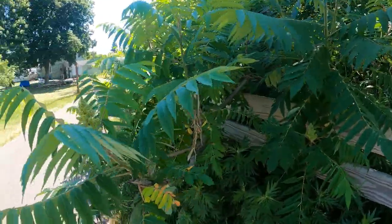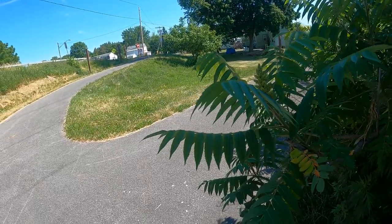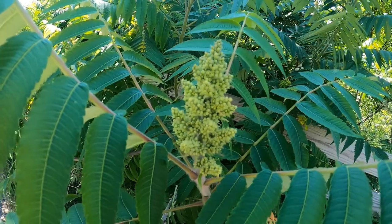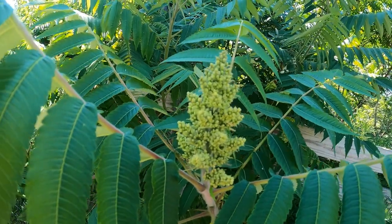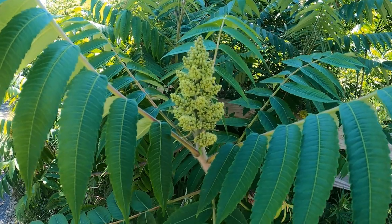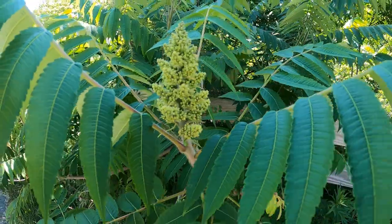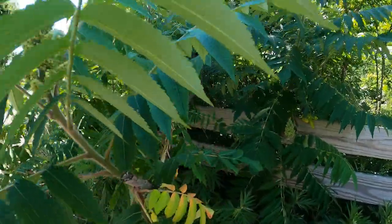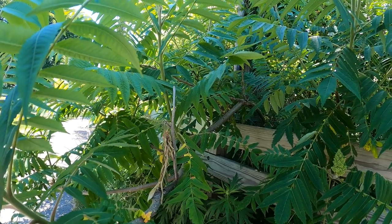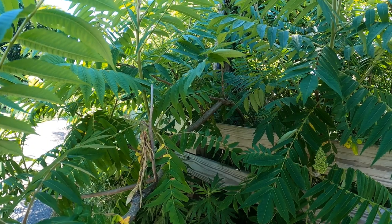The sumac isn't quite ready — I don't see any that is ready. But that's what the berries of the sumac look like. They're going to be a lot taller when they're ready, and they're going to be red. That is the Staghorn Sumac. Dried sumac berries taste great as a spice with lamb, chicken, fish. You can also use it as a salad topping.